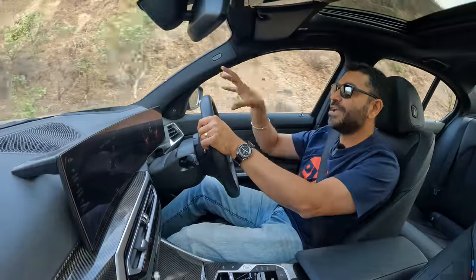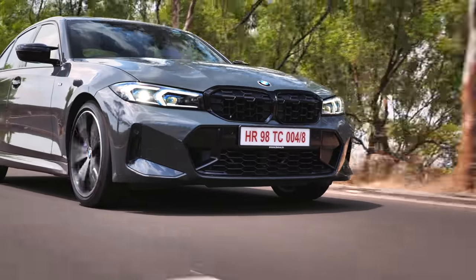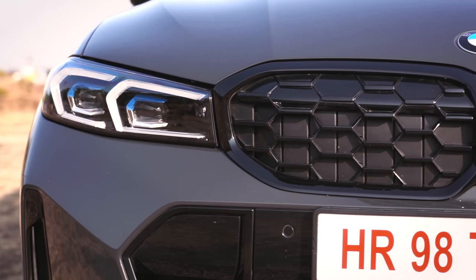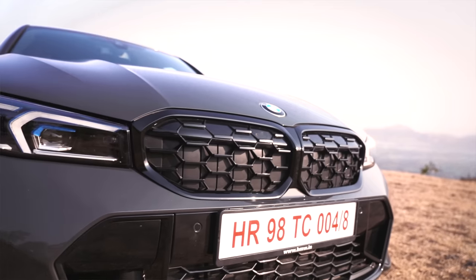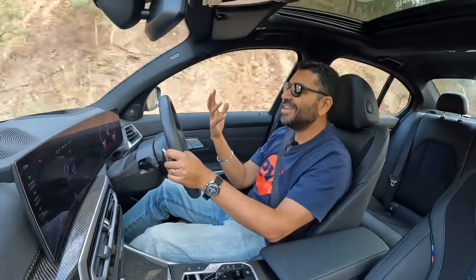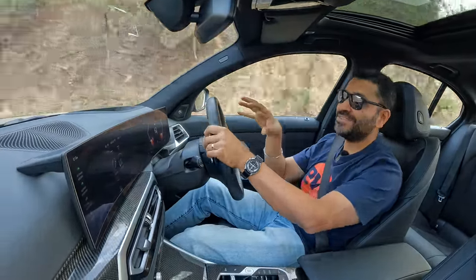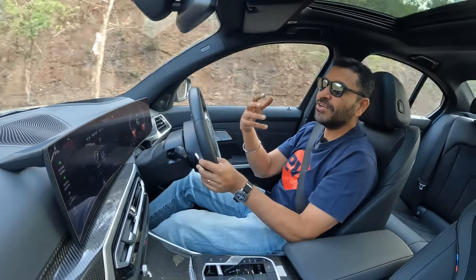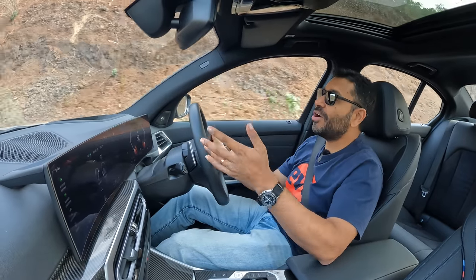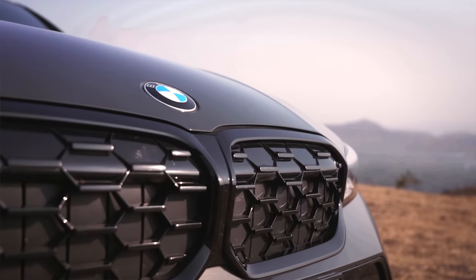Now you get a more aggressive, de-chromed grille on the M340i, which contrasts with the chrome that you get on the regular 3 Series. When you de-chrome the grille, when you blacken it out, it looks so much nicer — and that just tells you there's no real reason to highlight that grille. BMW probably knows their customers better, but I prefer this all-blacked-out grille. It makes it look a little bit sinister, and that's what you want from a 3 Series, which has always been a very attractive looking car.